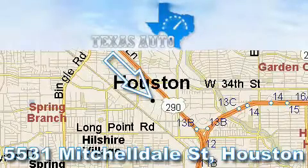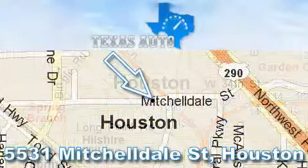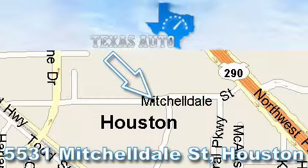Thanks for your interest in another great Texas Auto vehicle. For more information, please call our friendly sales staff at 1-866-451-8395 and check out our website at www.texasautoonline.com. Thank you.